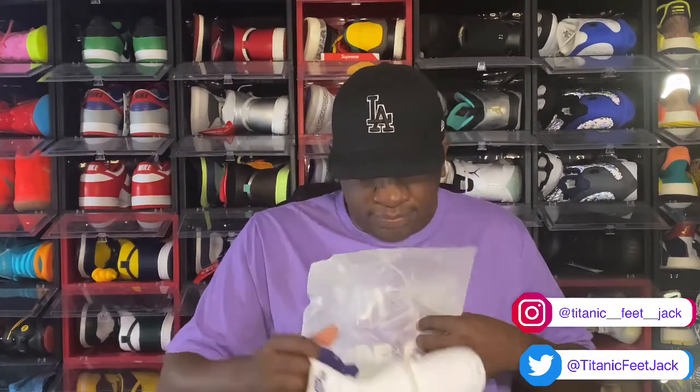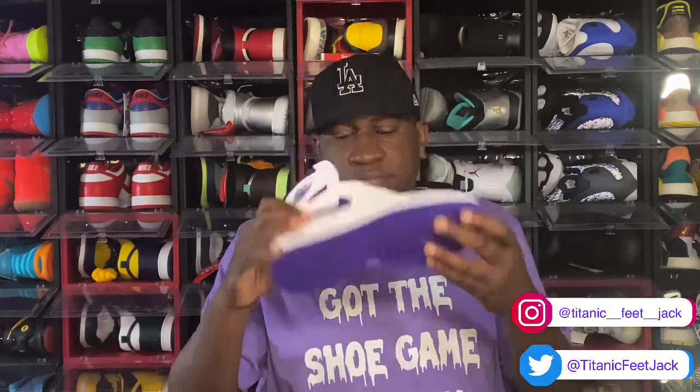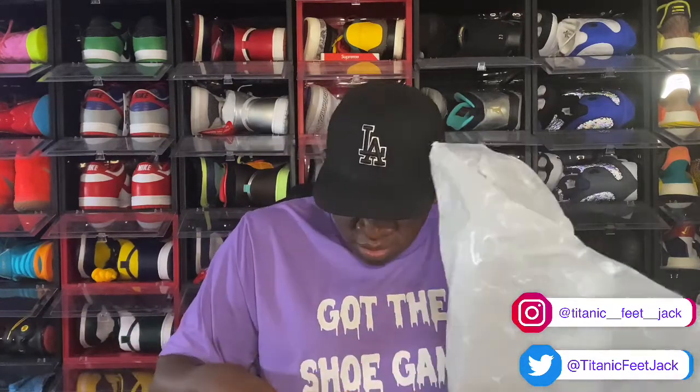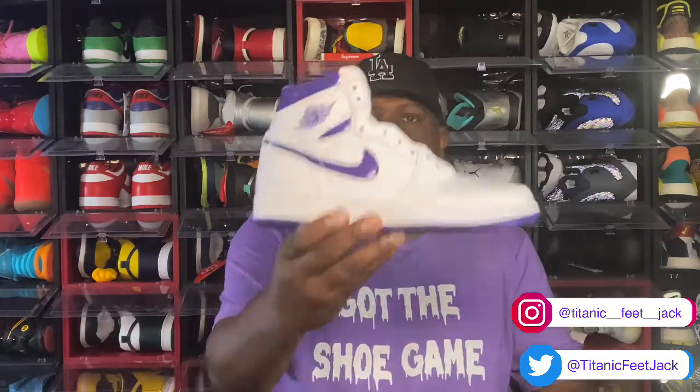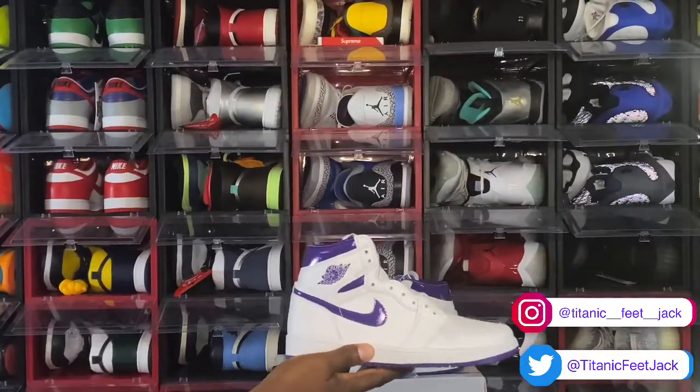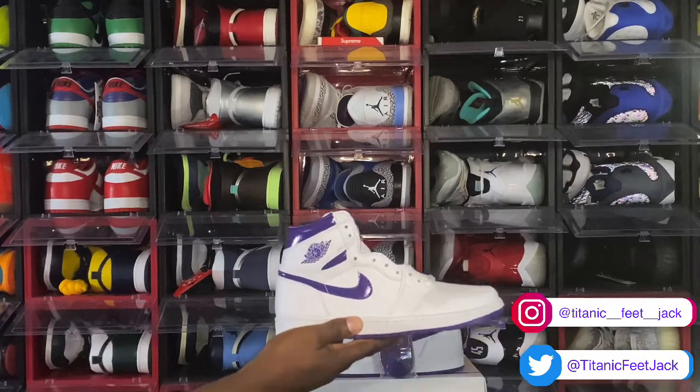Let's get the other sneaker out. Here it goes. Let's look inside the box — there's a little green and white sticker inside the box. But here we have it: the Court Purple Jordan One, the women's edition. We have the Women's Air Jordan Retro 1 Court Purple.